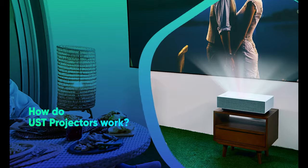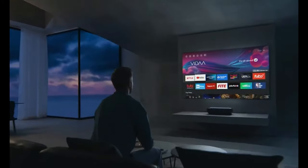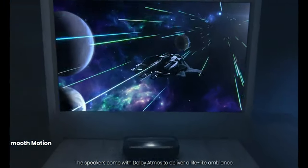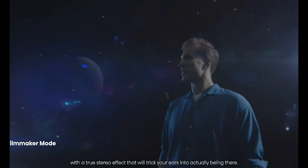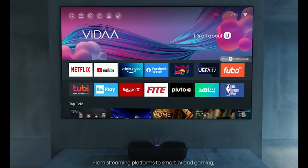How do Ultra Short Throw projectors work? They have a distinct appearance from standard projectors and create images quite differently. Most of them effectively reflect a super-sized image out via an aperture cut into their top edges after having their images bounced around several internal lenses. Although this method is somewhat uncommon, it relies on the same basic idea of magnifying the image using a series of internal lenses.